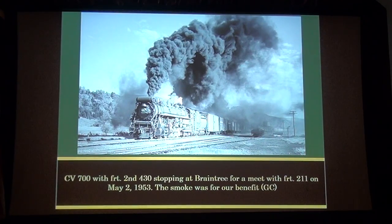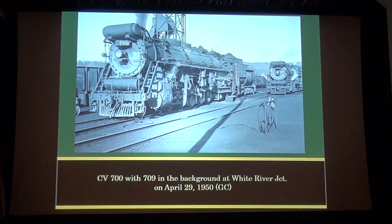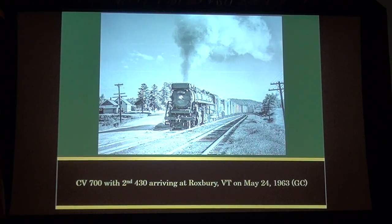CV 700 with Freight 2nd 430 stopping at Braintree for a meet with Freight 211 on May 2nd, 1953. George Corey says the smoke was for our benefit. GC is for George Corey and SB will be for Stanwood Bolton. CV 700, Freight 430 North at Clarendon Junction on May 30th, 1952. CV 700 with 709 in the background at White River Junction on April 29th, 1950. CV 700 with 2nd 430 arriving at Roxbury, Vermont on May 24th, 1953.